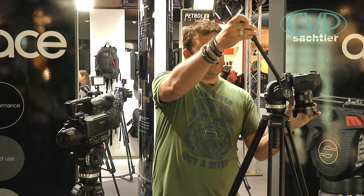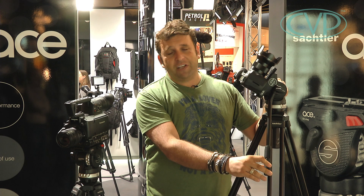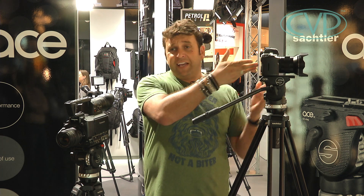It can tilt down to 90 degrees and up to about 75. It can take a DSLR or an AF101. It's a very nice tripod to start off with — not obviously as good as the higher-end Sachtlers, but of course much, much cheaper, and that's the key thing for a lot of people.